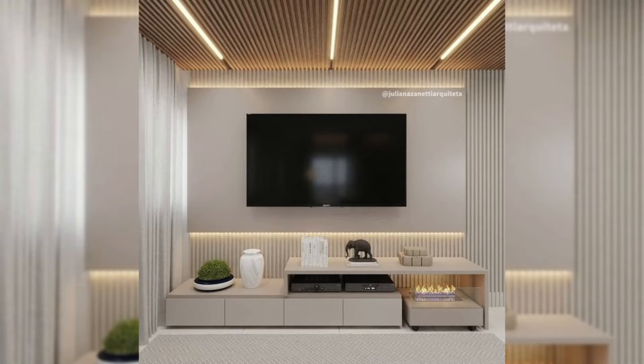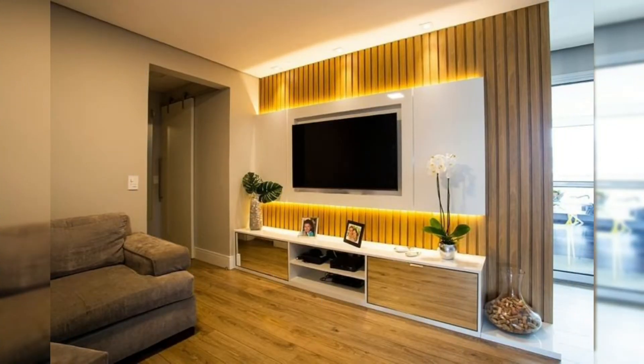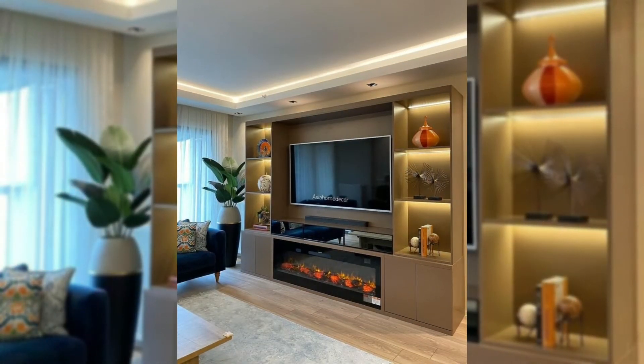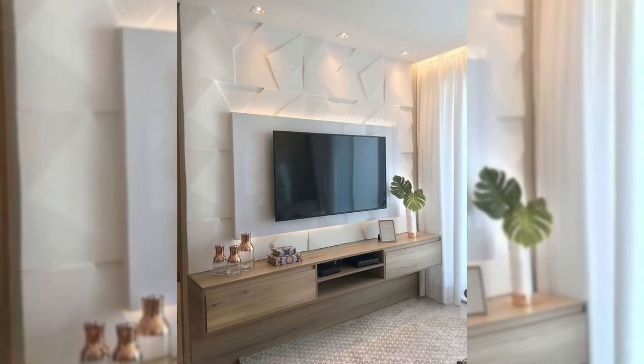5. Place it beside the fireplace. Somewhere to consider when positioning your TV on the wall is next to the fire. If the two are the same height, it creates an interesting continuous look and makes the space more interesting. Having your TV next to the fireplace also helps to create a warm atmosphere that's perfect for enjoying a movie while cuddled up on the couch.